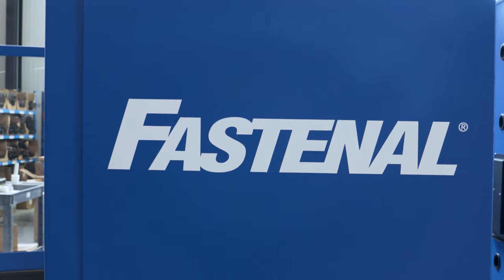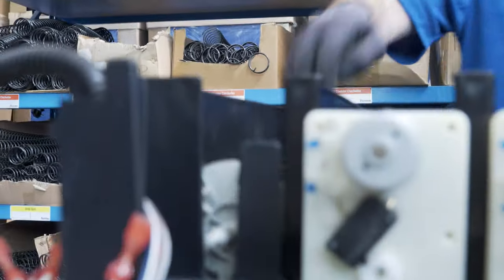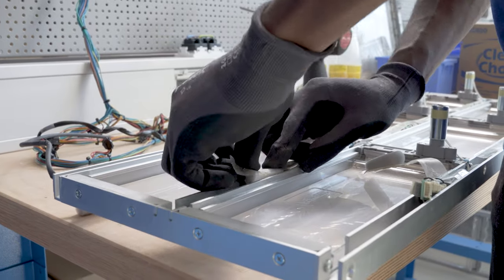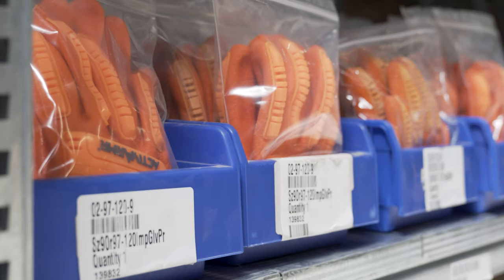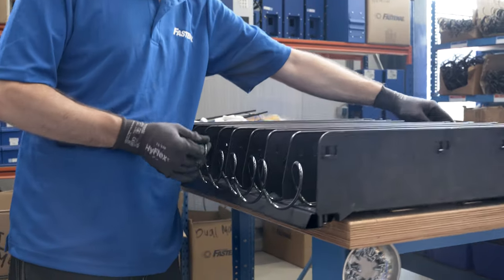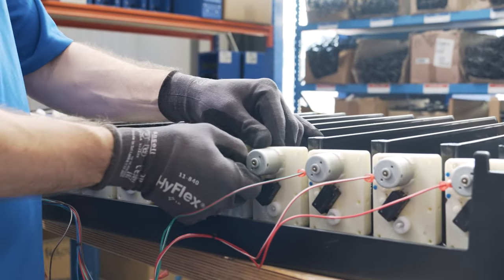Inventory vending is one of the inventory management solutions Fastenal employs. The customer can reduce their waste, reduce the space needed to keep inventory, and we can track usage. If usage of a certain glove is very high, we can go to the customer and present premium options — options that last longer. A longer-lasting product is safer, better for the environment, and ensures the employee has more time to focus on their task.